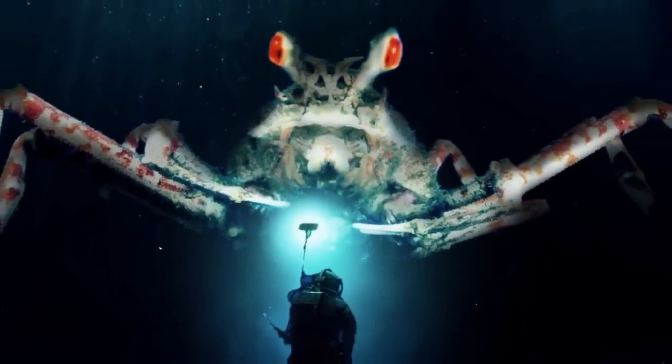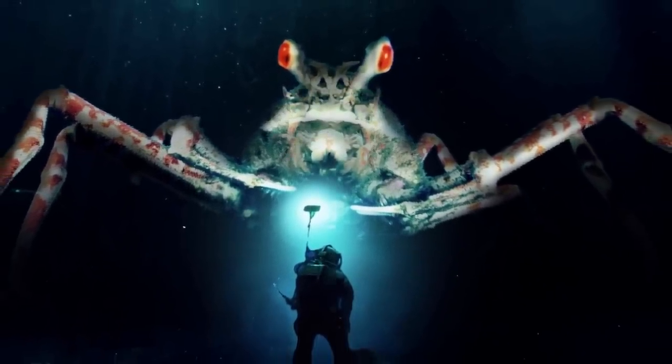And now it's time for the day's best pick. This animal looks like it came right out of a sci-fi film, but I assure you it exists, and it's all natural.